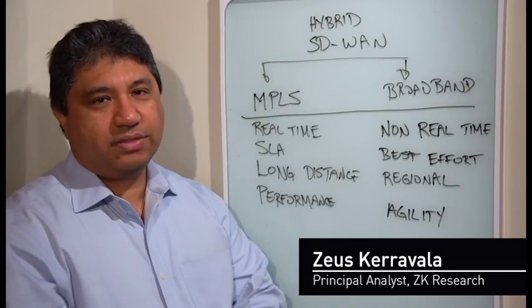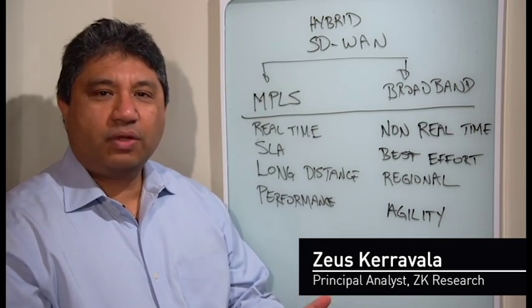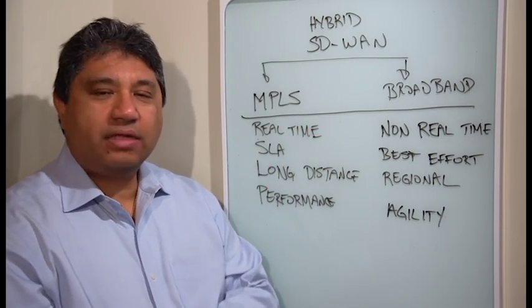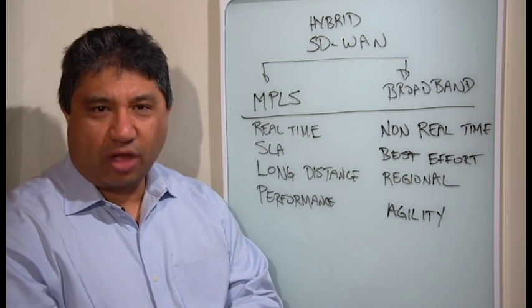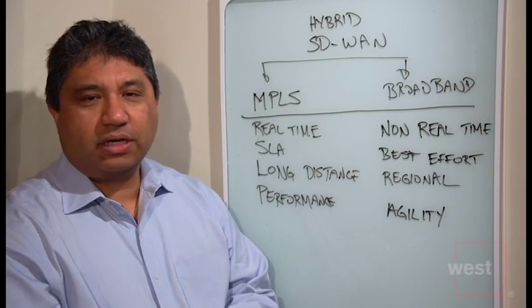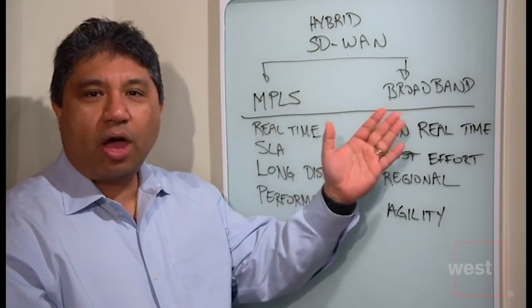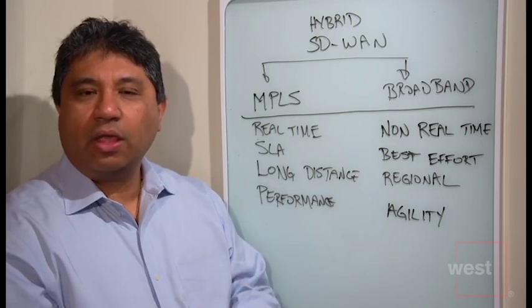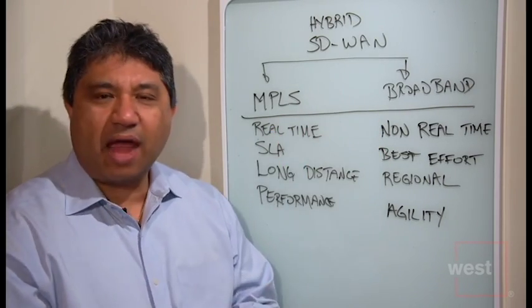Hi, I'm ZS Caravalla, Principal Analyst with ZK Research, and I want to welcome you to Whiteboard Fridays. I'm going to talk to you a little bit about hybrid SD-WANs and the key components that make that up. SD-WANs have obviously been a hot topic over the last few years, and companies have a choice as to whether they want to build it using MPLS, broadband, or a combination of both. My research shows that over 80% of companies actually want to use the hybrid model.